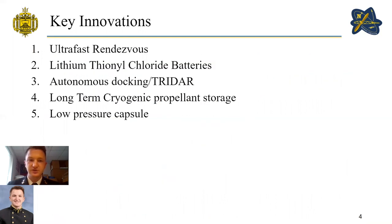Some key innovations we will be using in our design are ultra-fast rendezvous, lithium-ethionyl chloride batteries, autonomous docking using Tri-DAR, long-term cryogenic propellant storage, and a low-pressure capsule.